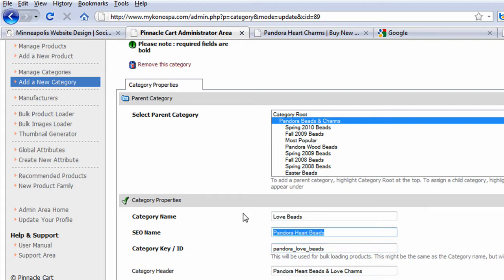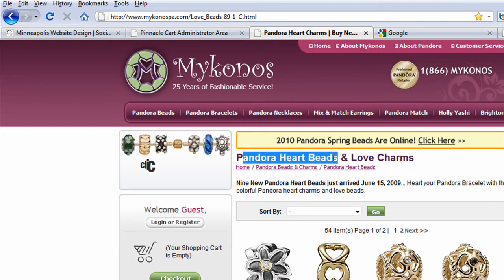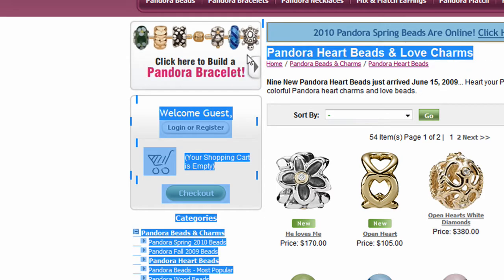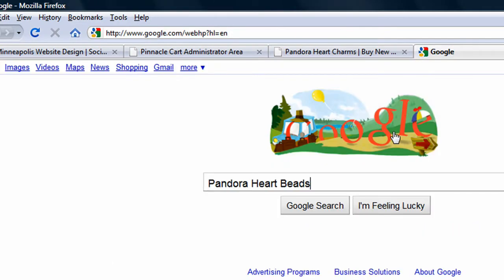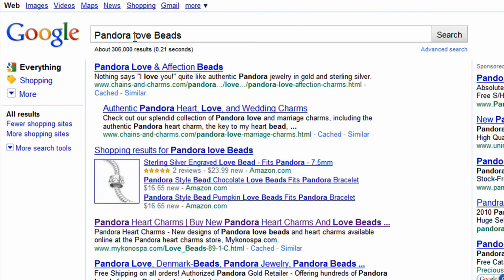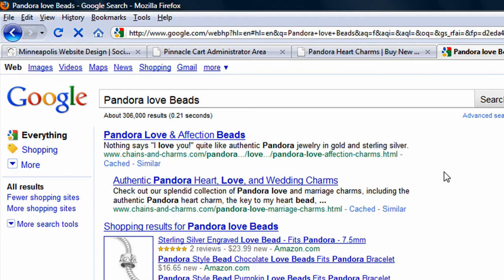We can do a quick case study — we've been working with this client for a little over a year. They're trying to rank for Pandora heart beads, but they're also trying to rank for Pandora lovebeads. They couldn't do that if their category name, which is 'Pandora heart beads,' also controlled the H1 tag, the URLs, and the page titles. We can see if we go to Google and type this in, they are number one and two for 'Pandora heart charms,' and if you search for 'Pandora lovebeads,' they're now number three. Having editable category and product fields will help you rank for multiple keywords.